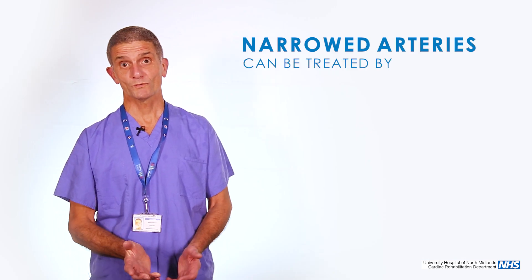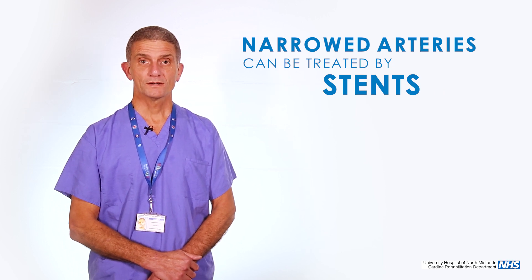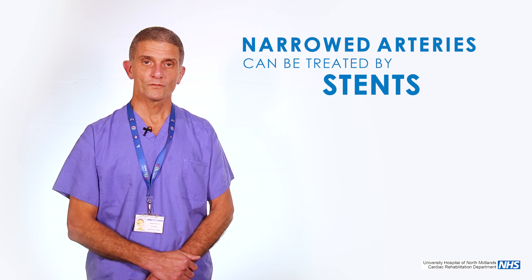Most people have bypass surgery because they normally present with symptoms of chest tightness and angina. They go along the process of investigations, and the ultimate investigation is an angiogram, which is a dye test that will look at the blood flow to your heart. If it transpires that the blood flow to your heart is impaired or narrowed, then there are a couple of options. One, you can treat with medication; for some narrowings, stents can be put in.